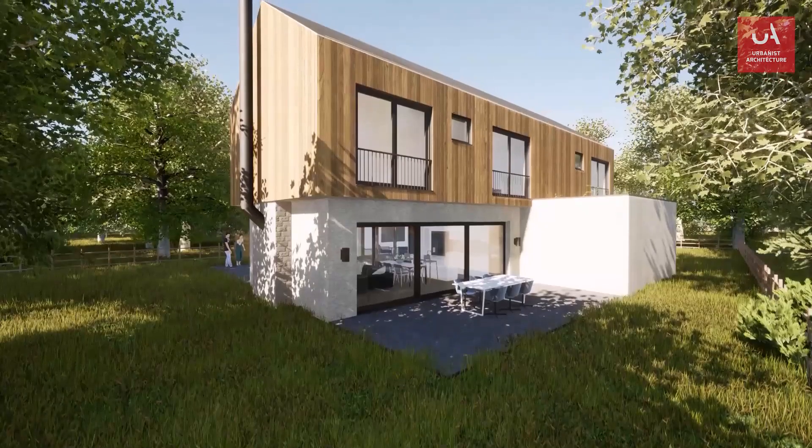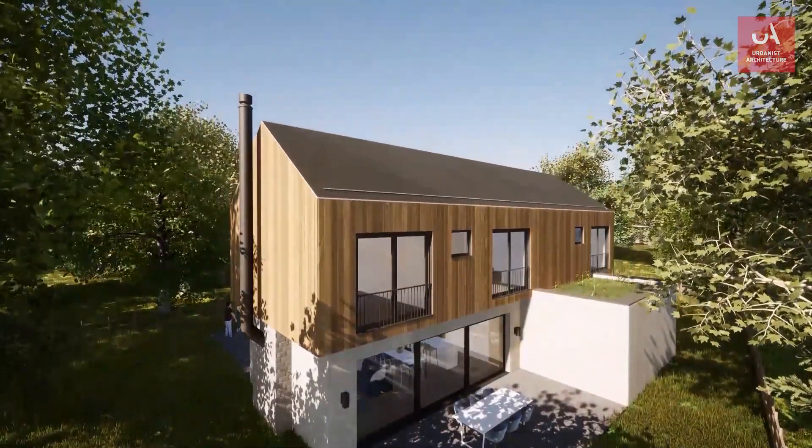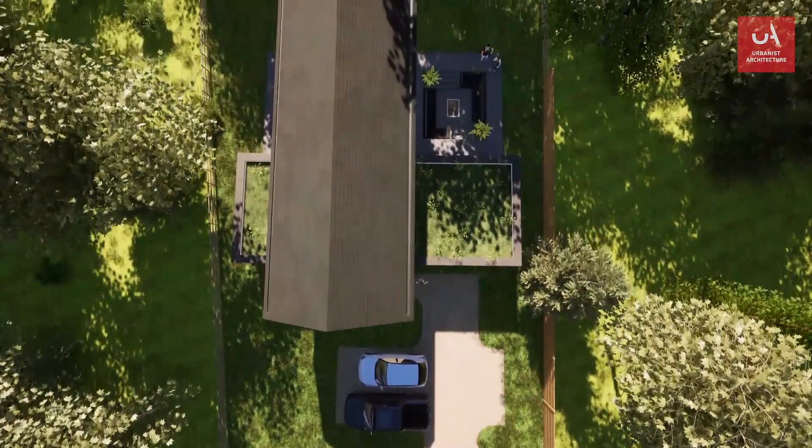But in our experience it's not every client who wants that top-of-the-line VR service. What they're all after is a good sense of what their building will look and feel like, and as we hope we've shown you, there are lots of ways to do that.